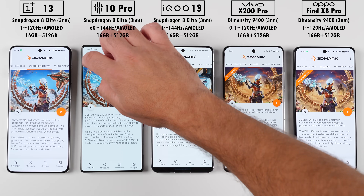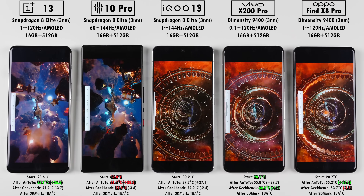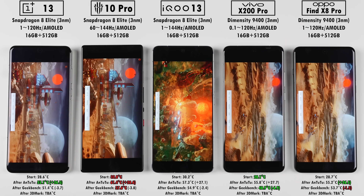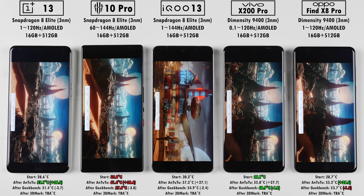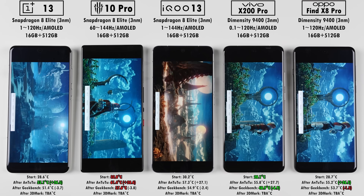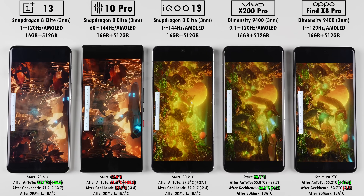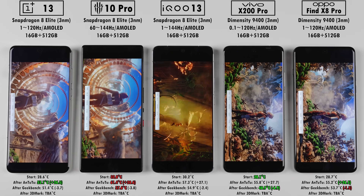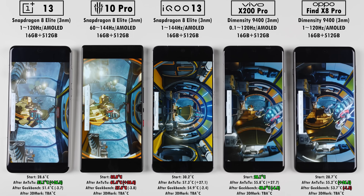Now hopping into the first 3DMark test — Wildlife Extreme — which is a mobile graphics benchmark rendered at 4K. Regular Wildlife is rendered at 2K, so this bumps it up to 4K, and there is a 60fps cap. Their GPUs are all pretty stellar: that's the Adreno 830 GPU on the Snapdragon 8 Elite running at 1.1 gigahertz clock speed for the three phones on the left, and the MediaTek runs an Immortalis G925MC12 12-core GPU at a staggering 1.612 gigahertz.